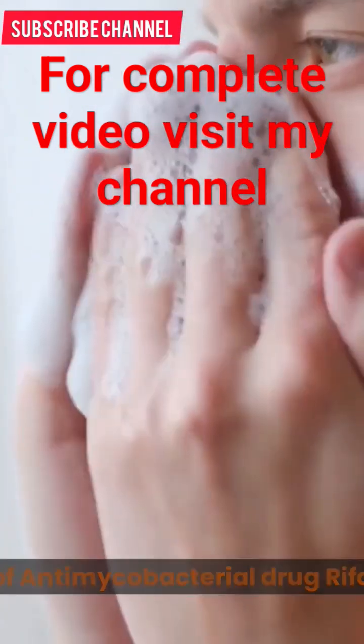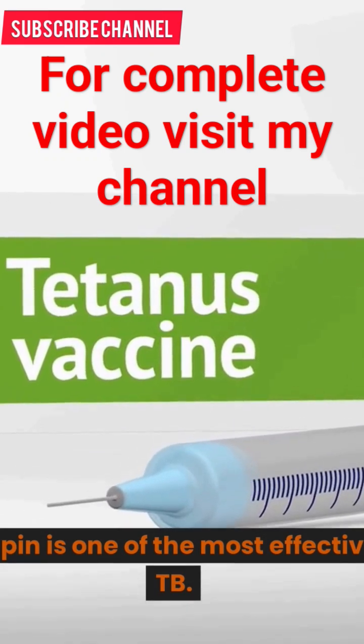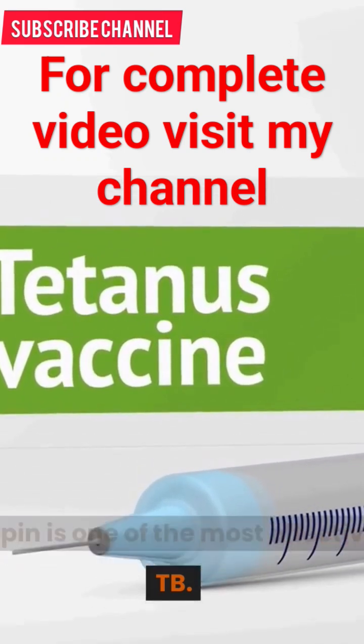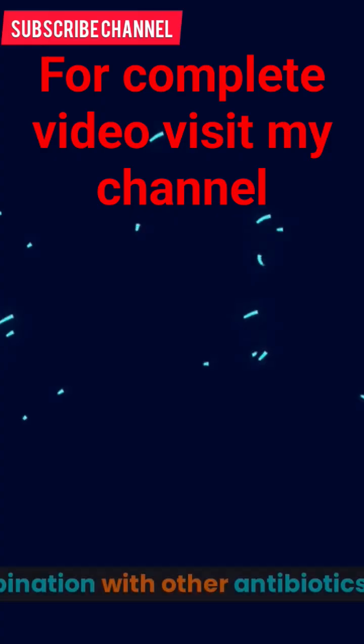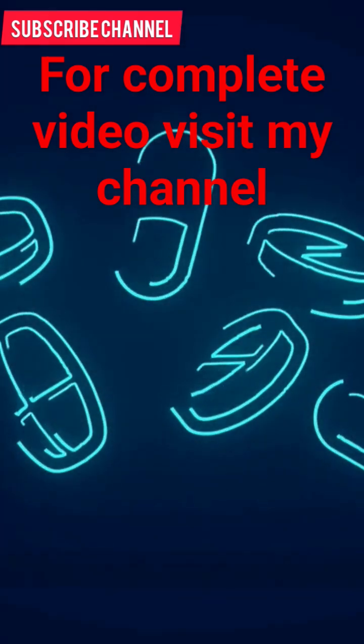Uses of antimicrobial drug Rifampin. 1. Tuberculosis (TB): Rifampin is one of the most effective medications for treating TB. It is usually taken in combination with other antibiotics for a period of 6-9 months.